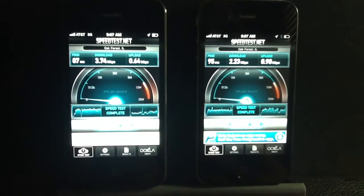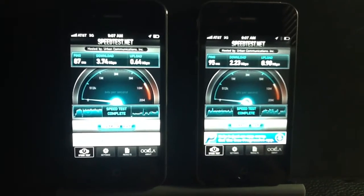So if speed is what you're interested in, and that's enough to sway you to the 4S, go ahead and check it out.